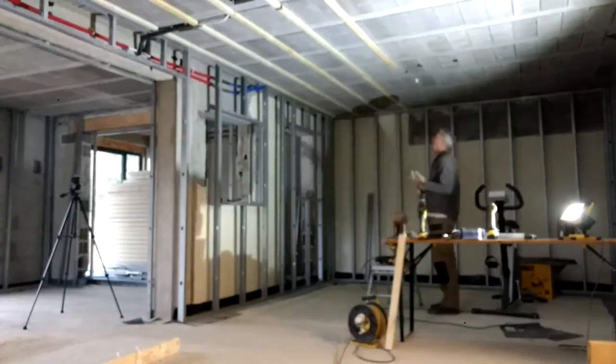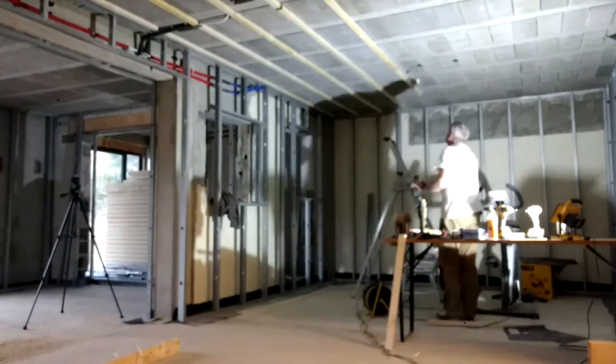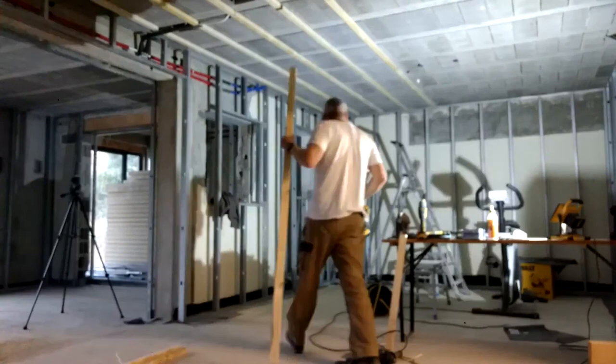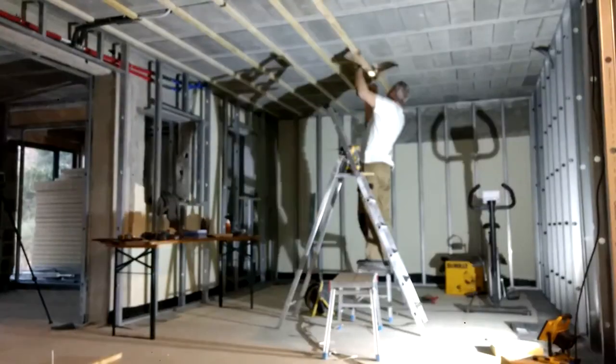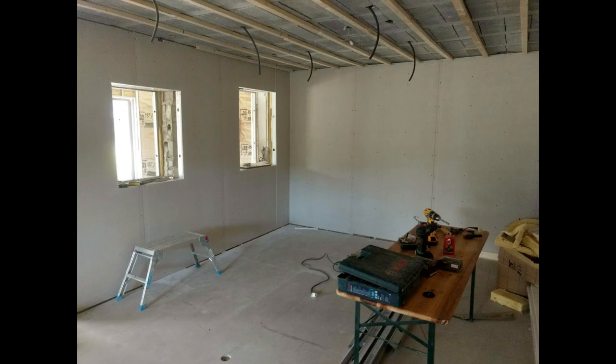For the ceiling, rather than going with the standard plasterboard ceiling — at least as is common here in France — we decided to do planks. So these are the battens going on the ceiling, to which we then nailed and glued the planks in place. That worked really well and you'll see that later on.